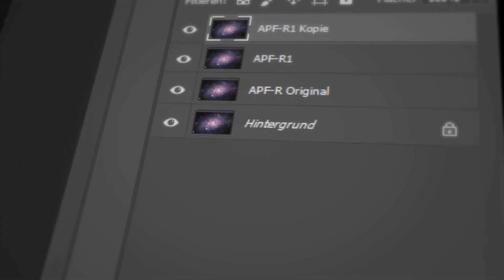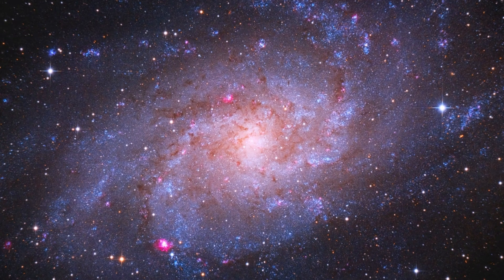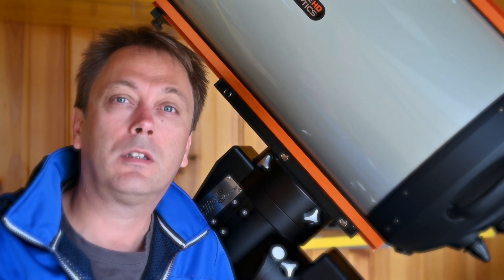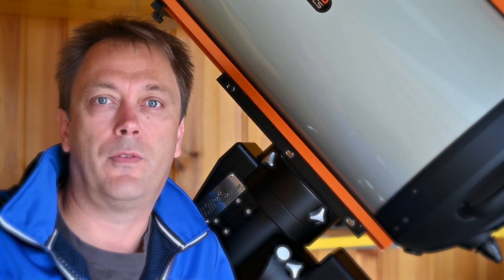With our process, not only does your image get sharper, it also gains significant amounts of depth. I am very proud to see that the Hubble team uses my APFR technology in a lot of their images from the Hubble telescope over the last several years.